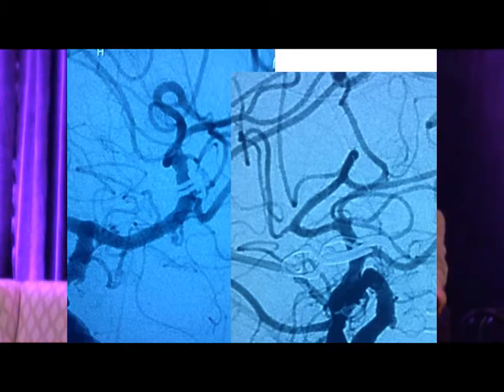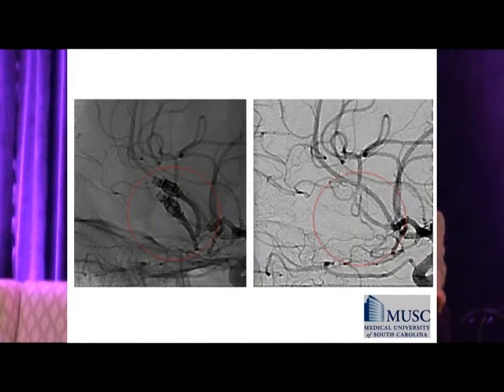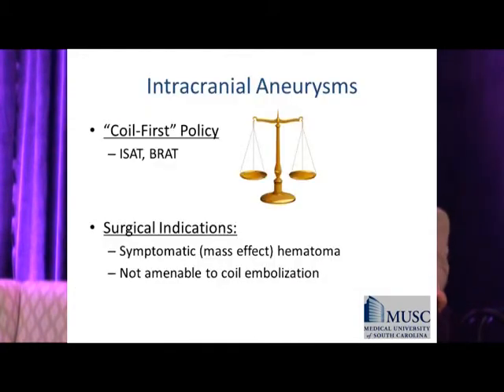The last case: a 35-year-old with a large hematoma and an MCA aneurysm presumed — no time to get a CT angiogram, blown pupils — goes right to OR for ICH evacuation and clipping of the MCA aneurysm. To wrap up: most centers including MUSC that can provide both high-quality surgery and endovascular treatment have adopted a coil-first policy based on ISAT and BRAT studies, but surgical indications remain, though diminishing — particularly for symptomatic hematomas requiring evacuation and aneurysms not amenable to coiling.